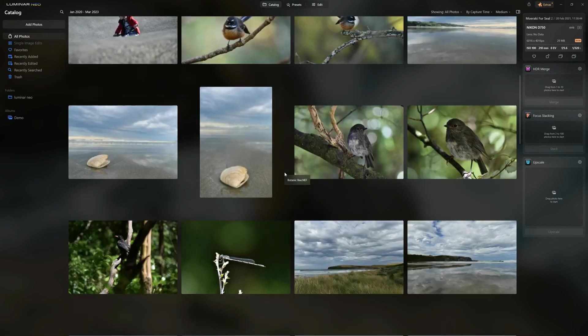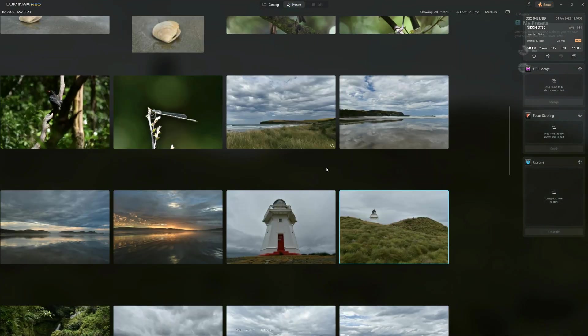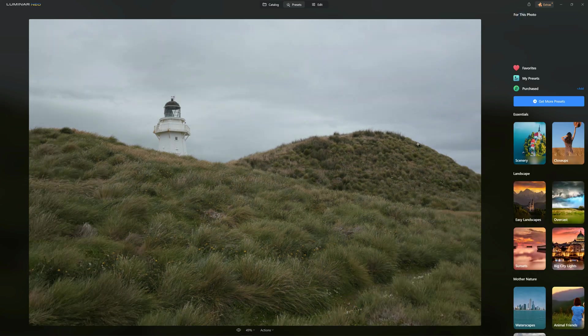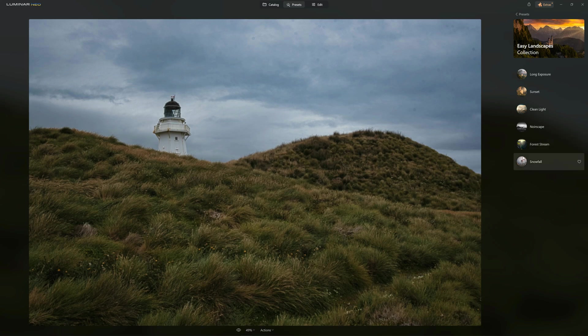The easiest way to edit a photo in Luminar Neo is via presets. If you're just looking for great results without actually editing a photo, Luminar Neo's presets are pretty tough to beat. Whenever you open up an image in presets, it will recommend which preset collection it thinks will work best for your image. In this case it's recommended Easy Landscapes, Scenery, and Filmatic. Each collection features usually between five and six separate presets, and there are about 20 collections altogether, meaning Luminar Neo comes with about 100 presets.